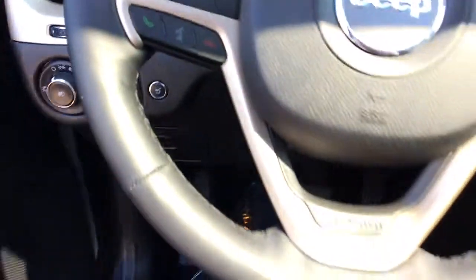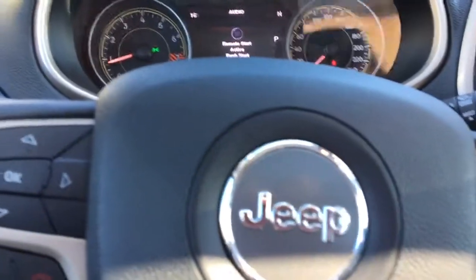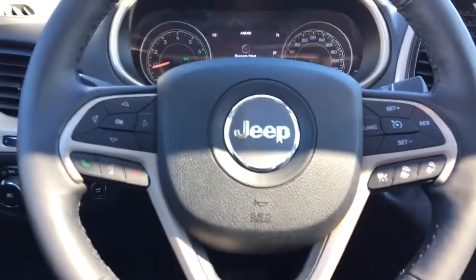The driver's seat is power adjustable. I'm just going to hop inside. Your driver's seat is also heated and vented for extra comfort. And then you also have this beautiful leather-wrapped heated steering wheel to keep your hands nice and warm on those cold winter days.